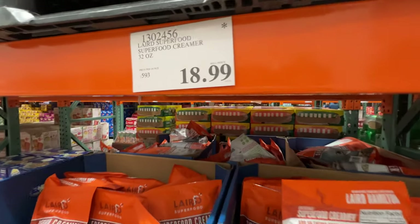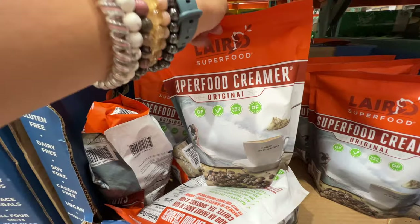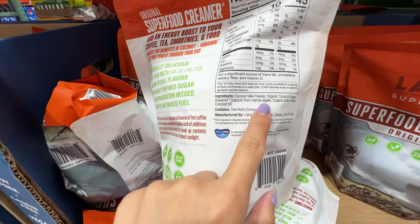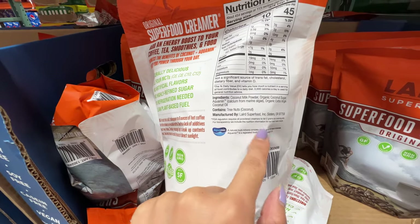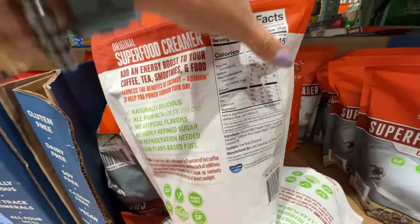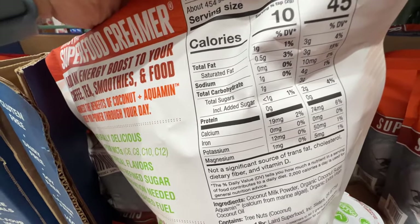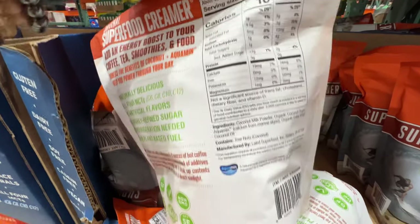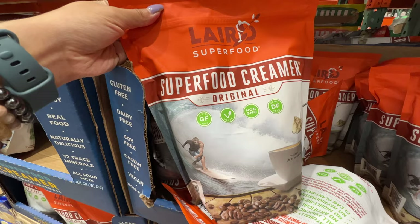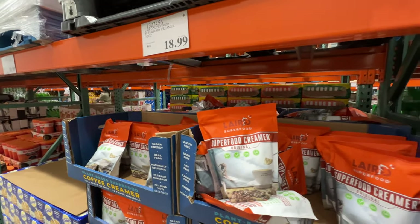Interestingly, I spot a new thing at Costco — it's a superfood creamer. Really expensive at $19 just for a powder creamer. But if you look at it, it's coconut milk powder, coconut sugar, and extra virgin coconut oil — the ingredients are actually pretty clean. It's pretty much keto-friendly, but actually not keto-friendly because it does have added sugar. It's everything coconut, so I guess it's paleo. Have you guys tried this? I just don't feel like it's worth the price for my coffee.